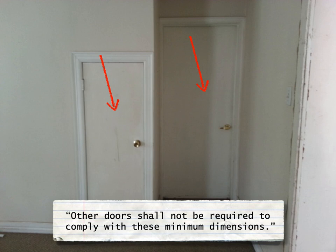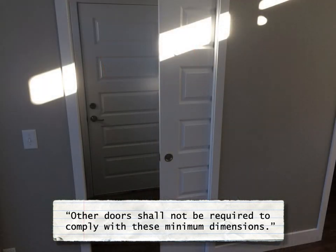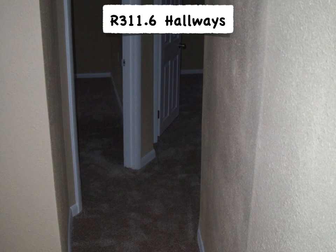As we're going to learn in the next session, the code makes it very clear that only the required egress door is provided minimum dimensions in the IRC. Often we see pocket doors to bathrooms and closets, but there's nothing in the IRC prohibiting these throughout anywhere in the house. When you get into the hallway, this is when Section 311.6 comes into play.